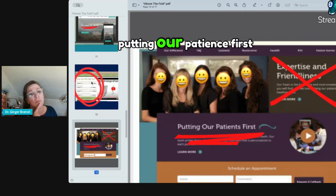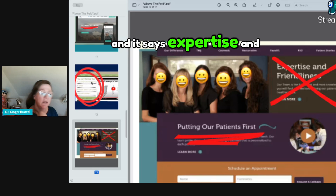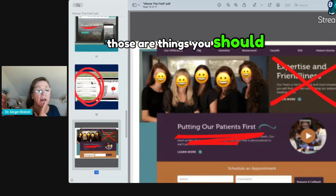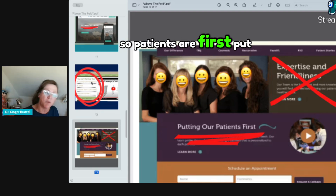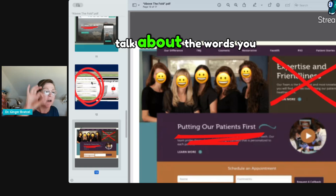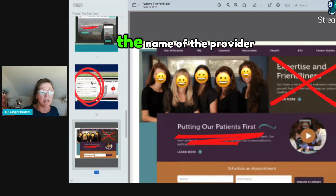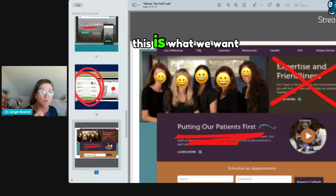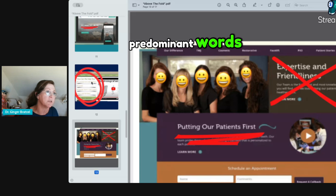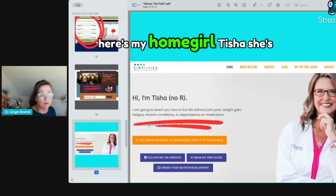This one says 'putting our patients first,' but then puts their picture above that statement and says 'expertise and friendliness' — those aren't things you should have to put on your website. Your actions will speak louder than words. The words you should be using are not your name, 'my philosophy,' the name of the practice, or the doctor. It should be about the patient, the client: 'this is what we want to do for you.' That should be the most predominant language above the fold.